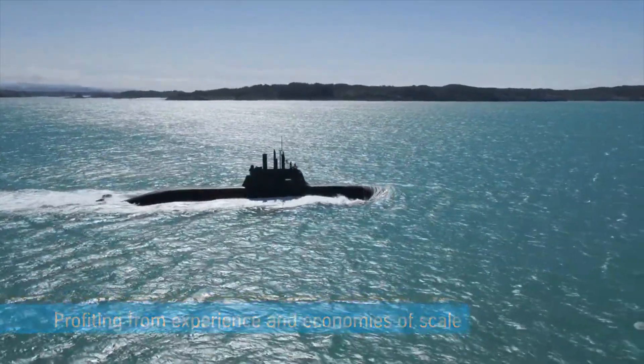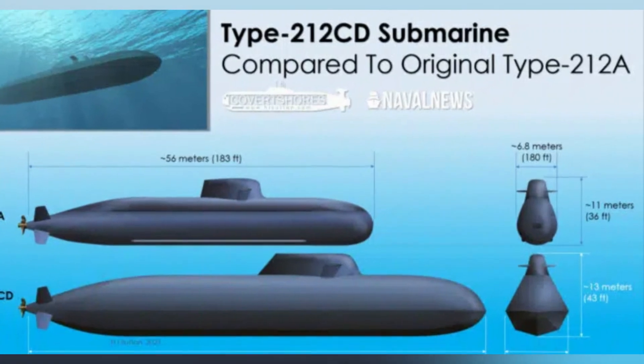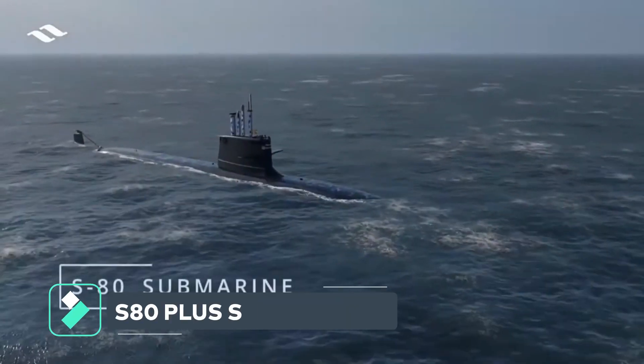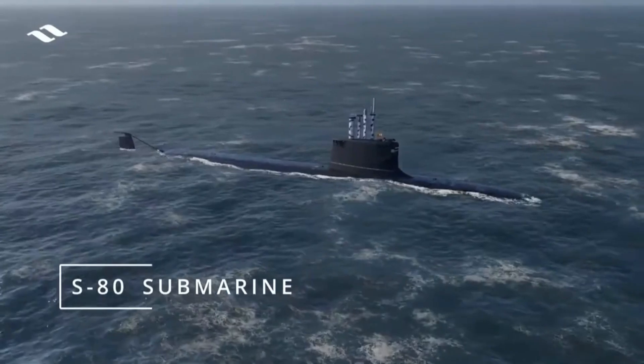Therefore, being invisible to active sonar can provide a tactical advantage. The Type 212CD takes stealth to the next level — its flat, sloping sides are the primary way it reduces its sonar signature, known as the target echo strength. Another option is the S80 Plus-class submarine.